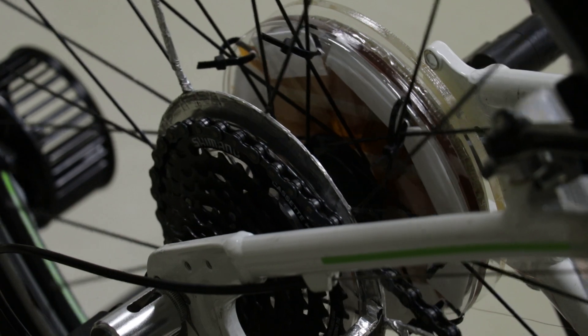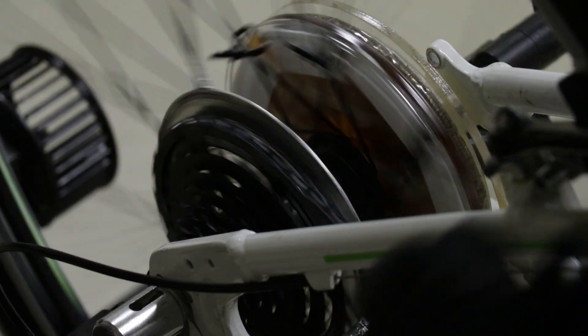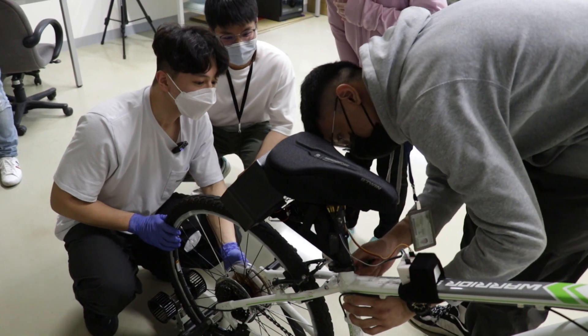The charging system uses a nano-generator, a type of technology that converts mechanical energy into electricity. The process for making it is cheap and eco-friendly.